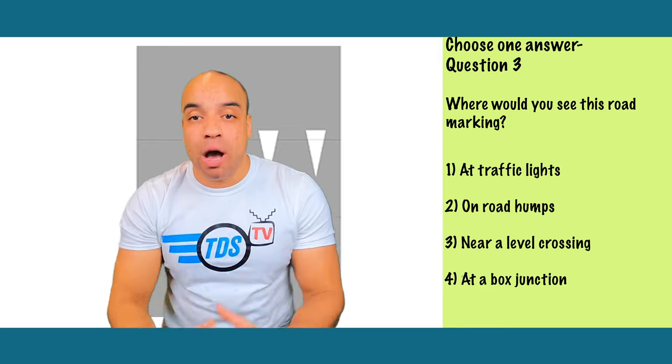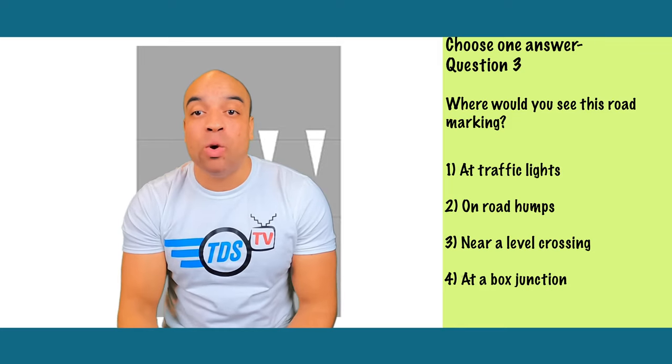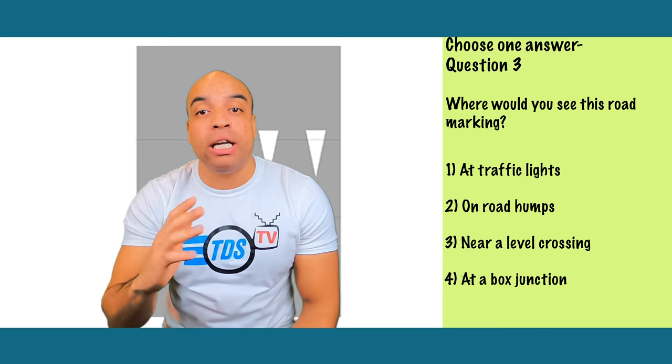It's number two — road humps. Because the road is a dark colour and it's sometimes hard to see changes in level, especially at night, white triangles are painted on road humps to help you see them more easily.